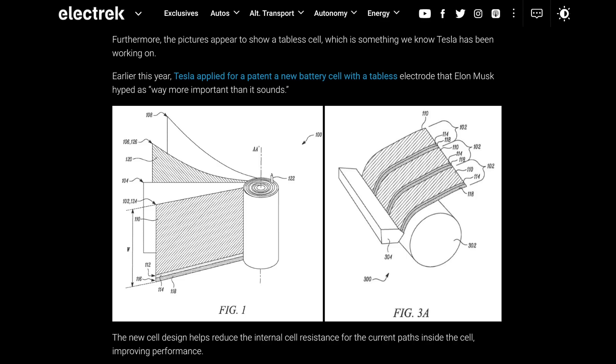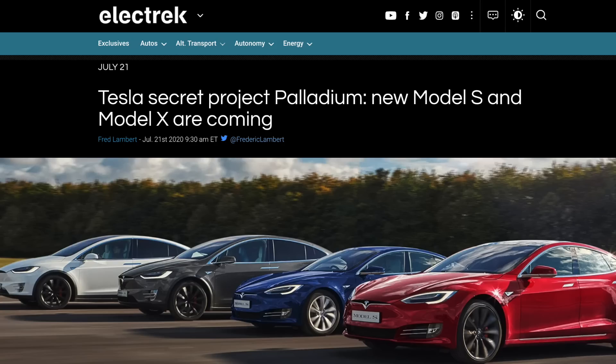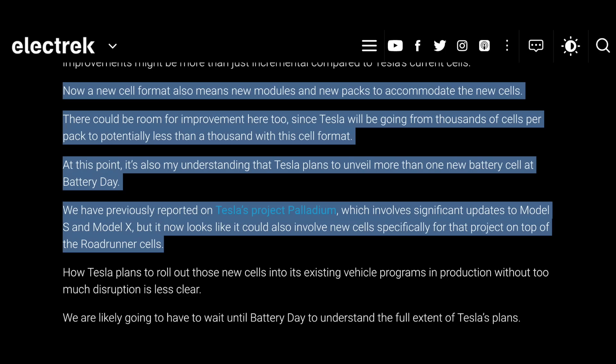Another thing mentioned was the tabless electrode patent, which Elon Musk was a big fan of and said was way more important than it sounds — I'm very curious about that. There's also Electrek reporting on something called Project Palladium, which I'm now taking more seriously given how accurate they've been on this cell. That involves significant updates to the Model S and X, and it now looks like those could involve new cells specifically for those vehicles, on top of the Roadrunner cells.